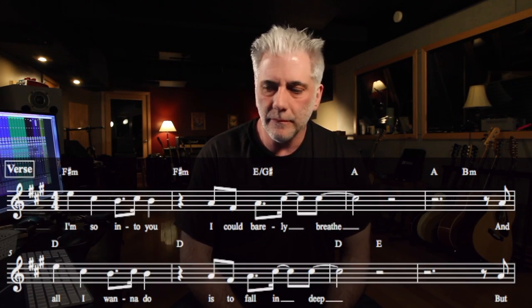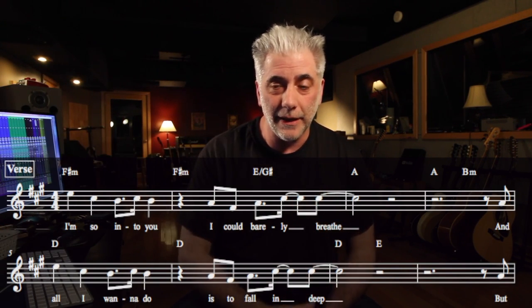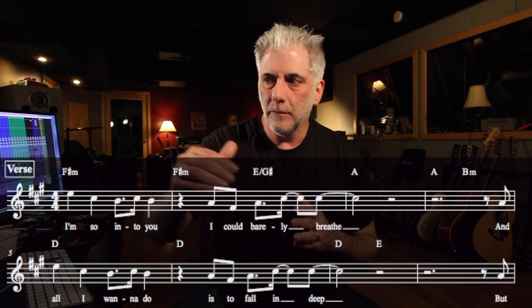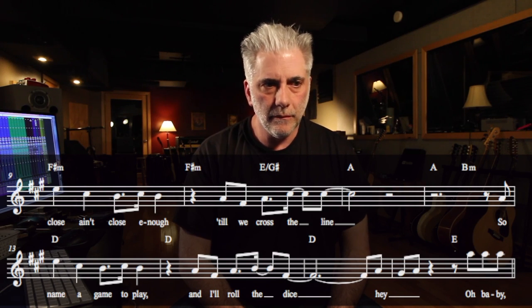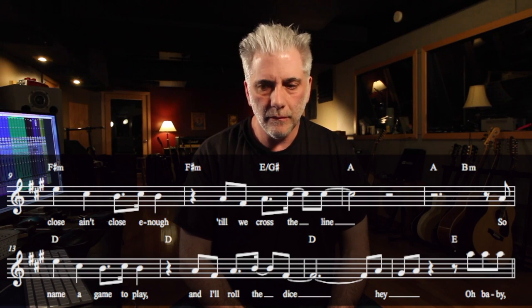I want to check out the verse vocal. Notice how the vocal is really present — it's very breathy, but her singing has a lot of control to it. There's a really long delay on it with a lot of reverb. [Verse plays: 'I'm so into you I can barely breathe... And all I want to do is to fall in deep... But close ain't close enough till we cross the line... So name a game to play and roll a dice.'] Very long tail.